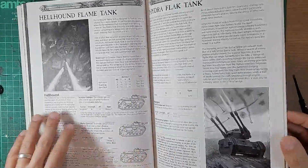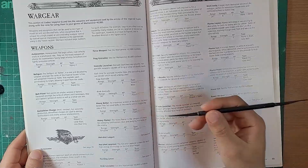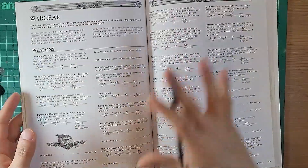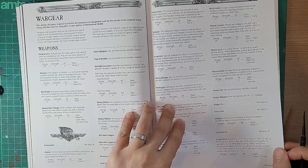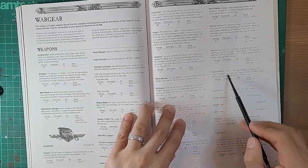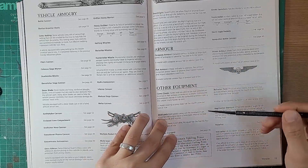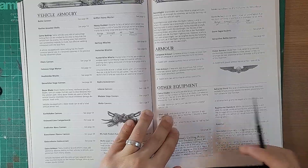Everything feels so familiar looking through the weapons section. One thing to note - plasma weapons don't have two profiles at this point, just one rule, though they do have a 'Gets Hot' rule. Compared to the 3rd edition book, there's a lot less equipment you can take - the wargear. In the 3rd edition book you could have like four or five different pieces of kit on a character, but now it looks more restricted. The book then talks about building yourself an army - it seems like a lot of depth.